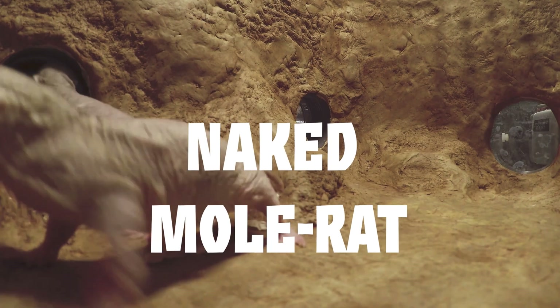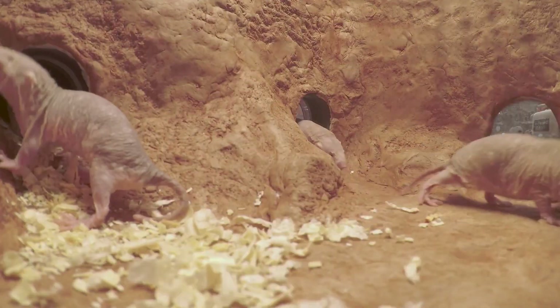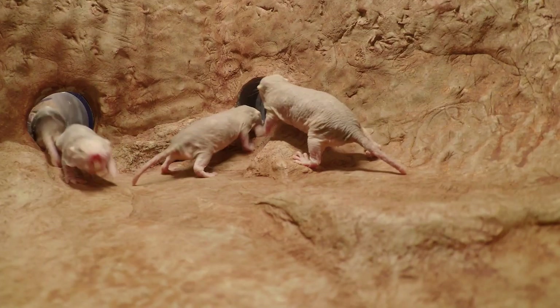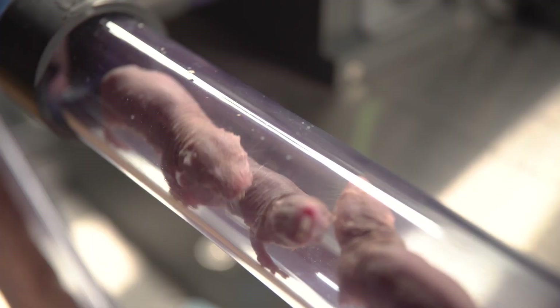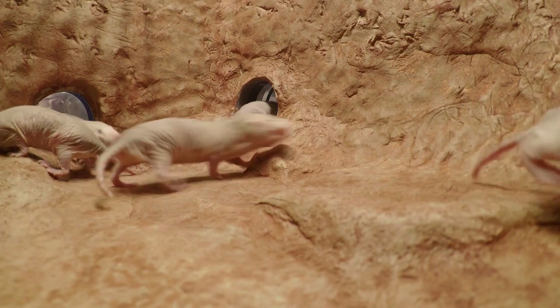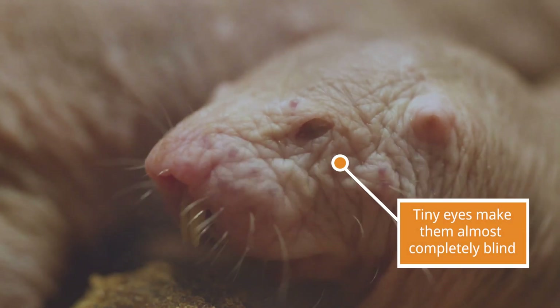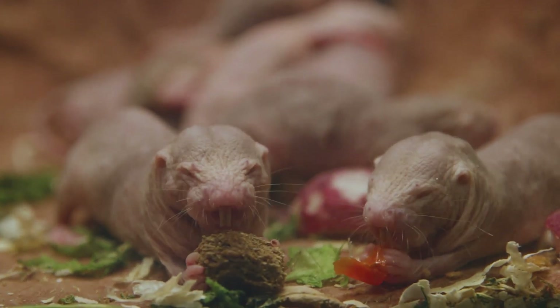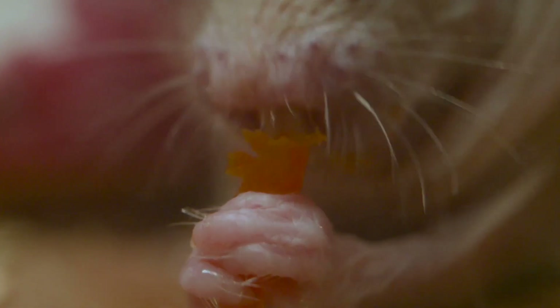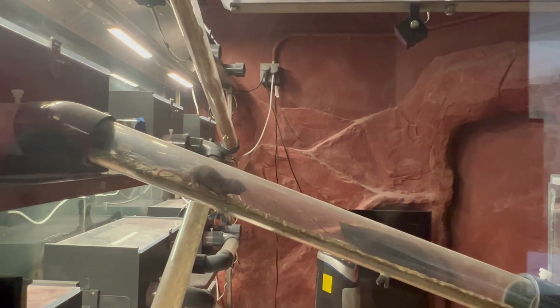Now let's take a look at the naked mole rat. Naked mole rats are probably our most unique species. In the wild they live completely underground, and this exhibit has lots of different chambers and tunnels to show what that complex underground environment looks like. Since they live completely underground, they have a really strong sense of smell and hearing. Because it's dark all the time underground, they don't really need to see, so naked mole rats are essentially blind. They've got super strong jaw muscles and use those teeth to dig tunnels. They're a mammal so they do have hair — they use the hairs between their toes kind of like a broom. You can see this one here using his feet to dig around and move the substrate.